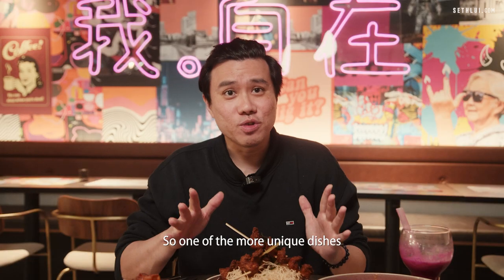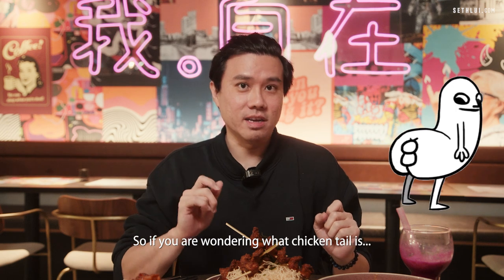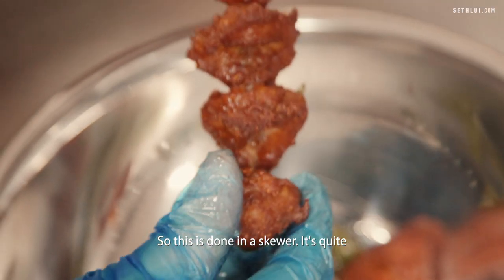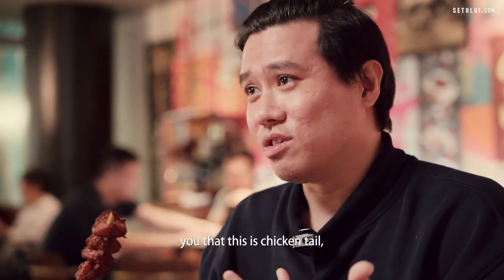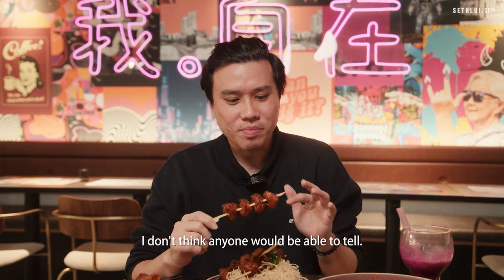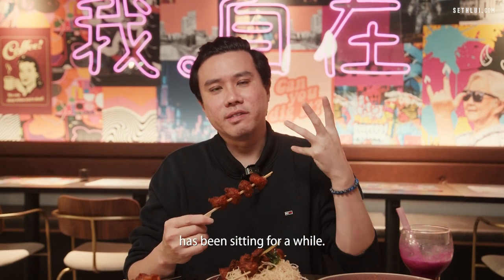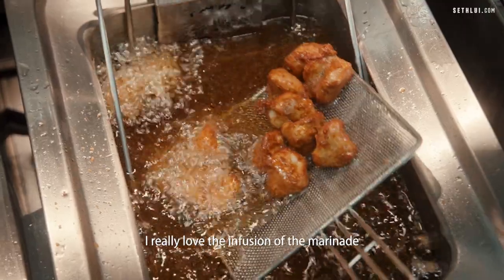One of the more unique dishes at Ratio is the Mom's Spice Chicken Tail. So if you're wondering what chicken tail is — it's chicken butt. This is done on a skewer and it's quite Indian-inspired. Honestly, if I didn't tell you it was chicken tail, I don't think anyone would guess. It is very tender — the spices have really penetrated through the meat, so you can tell the marinade has been sitting for a while. I really love the infusion of the marinade and the spices.